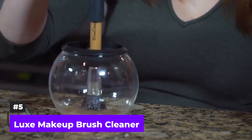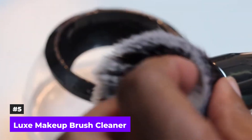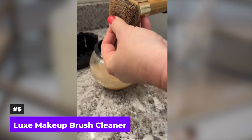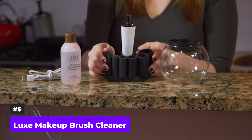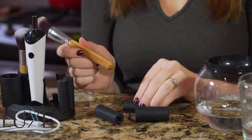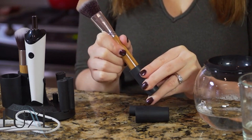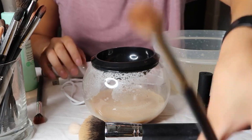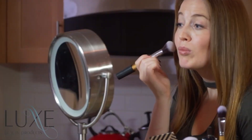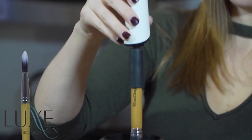Number 5: Luxe Makeup Brush Cleaner. Cleaning makeup brushes manually could feel like a chore — it's time-consuming and often doesn't produce the clean, fresh brushes you hoped for. But what if there was a way to make the whole process quicker, more efficient, and less frustrating? Enter the Luxe Makeup Brush Cleaner, a revolutionary tool designed to make brush cleaning as effortless as possible. This compact machine can wash and dry your makeup brushes within minutes, saving you time and ensuring your brushes are thoroughly cleaned in a fraction of the time it would take to do it manually.